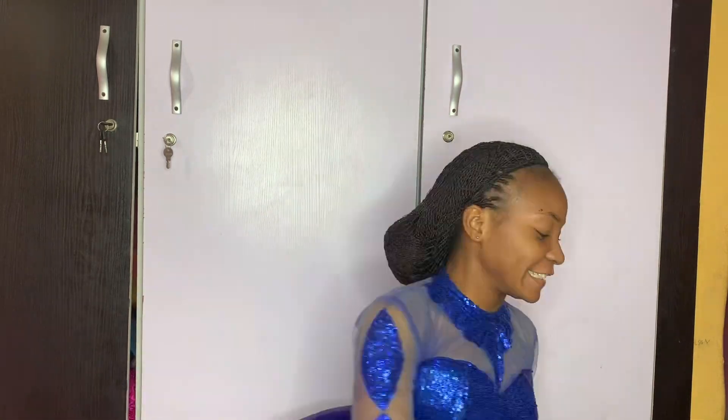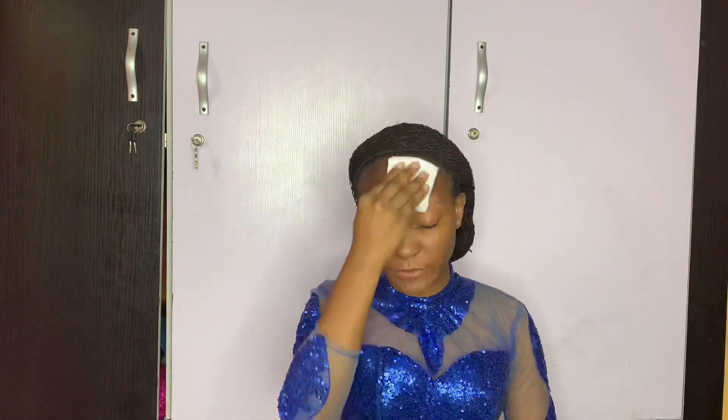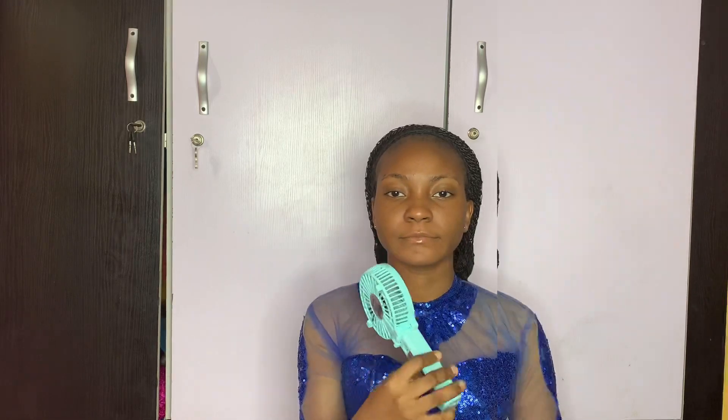First I wipe my skin with my micellar water from Awesome Makeup — I use dry wipes to clean my skin, it's more like deep cleansing. Then I use Sweat Block from Zekiel Cosmetics to lock in my pores and control sweat.